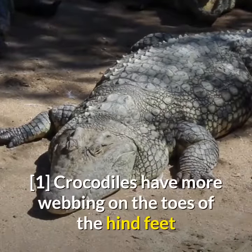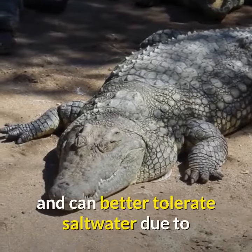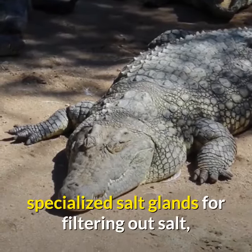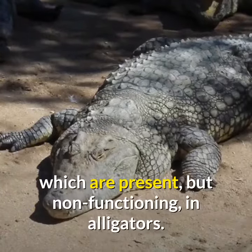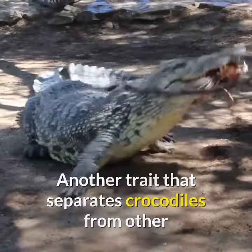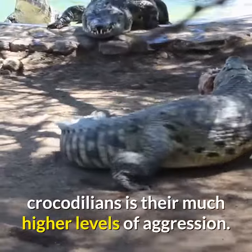Crocodiles have more webbing on the toes of the hind feet and can better tolerate saltwater due to specialized salt glands for filtering out salt, which are present but non-functioning in alligators. Another trait that separates crocodiles from other crocodilians is their much higher levels of aggression.